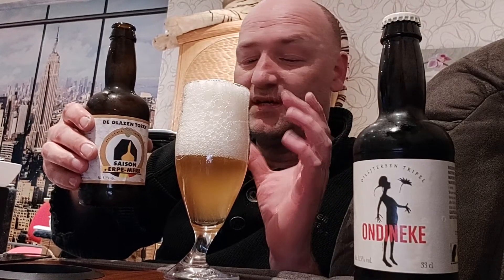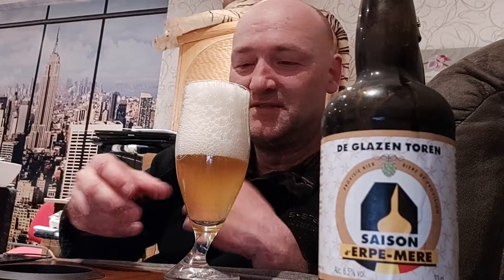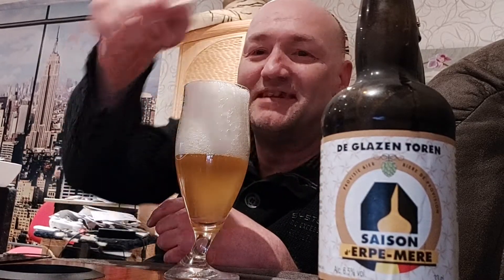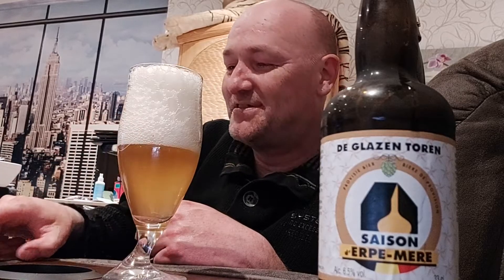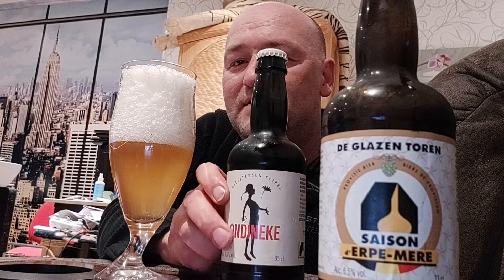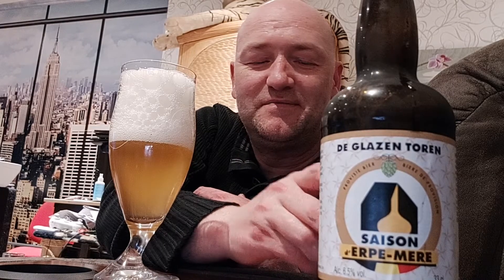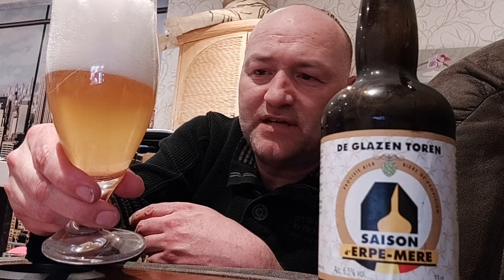I'm going to put this one here so you can see. I'm drinking this one now and later I will put the On Dineke in front. On Dineke is a figure — here in Aalst there is a statue at the city hall, based on a story by Louis Paul Boon. I'll crack that one open later. The head is fading already. It is a straw yellow, hazy color with some carbonation — medium carbonated, not highly carbonated.